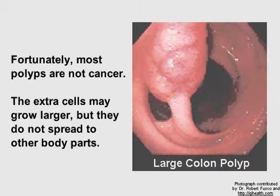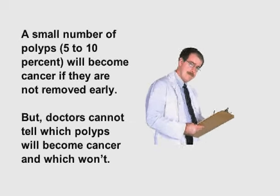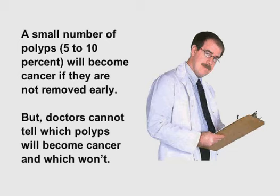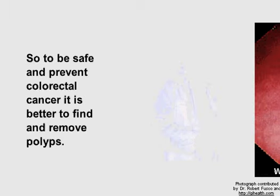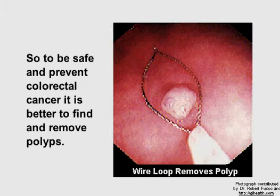Fortunately, most polyps are not cancer. The extra cells may grow larger, but they do not spread to other body parts. A small number of polyps — 5 to 10% — will become cancer if they are not removed early. But doctors cannot tell which polyps will become cancer and which won't. So, to be safe and prevent colorectal cancer, it is better to find and remove polyps.